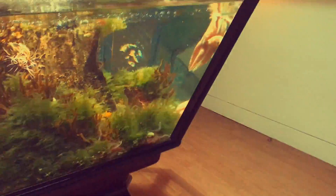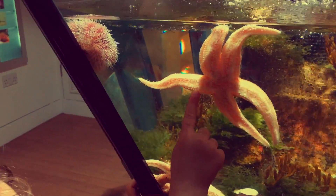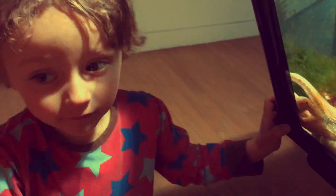We're going to the basement where the aquarium is. Look, there's real starfish! Sea urchin — one, two, three, four, five. Five arms!